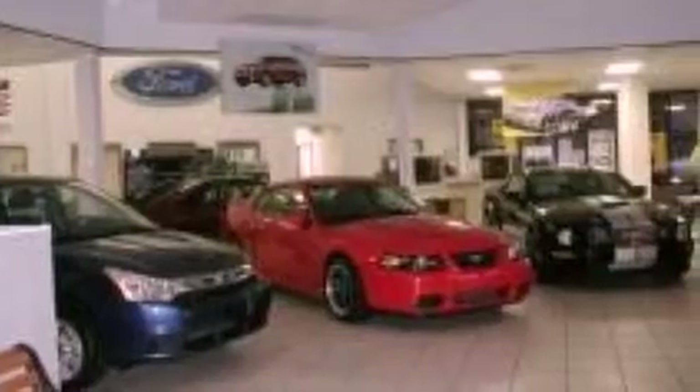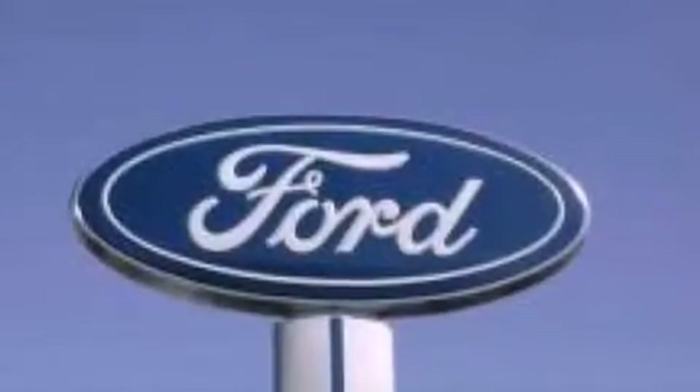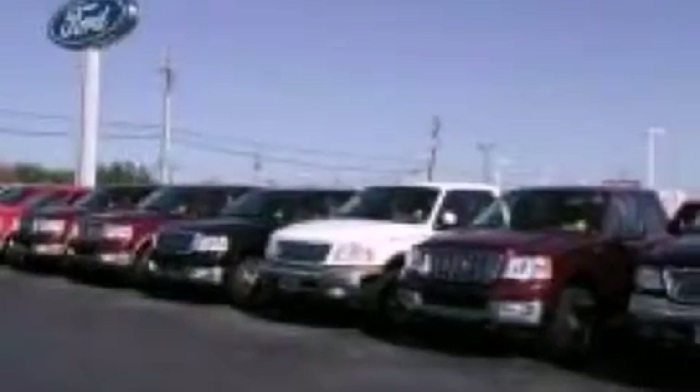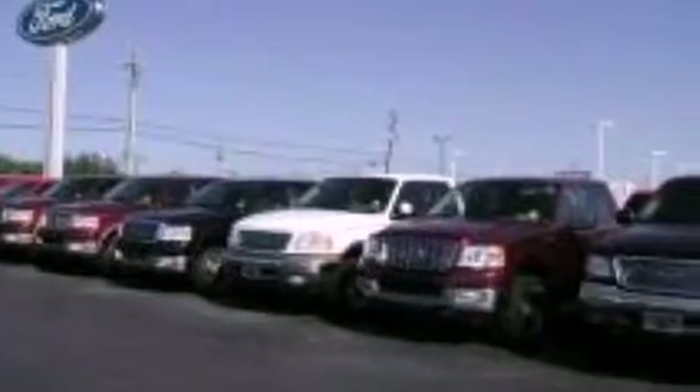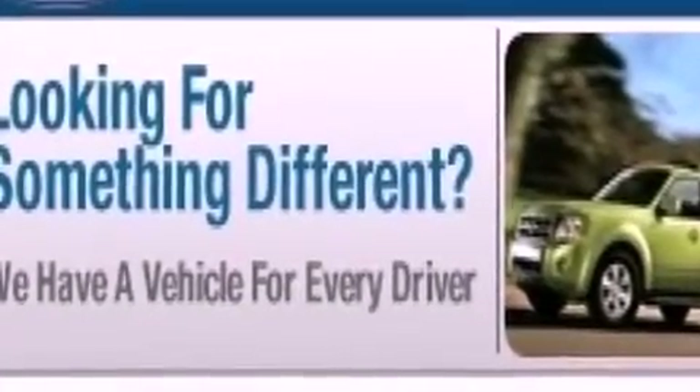All of the following features are included: air conditioning, cruise control, full-power accessories, a 6-speaker audio system, an independent rear suspension, cargo tie-downs, 12-volt power outlets, a passenger-side airbag, front and rear reading lights, and a multi-link rear suspension.